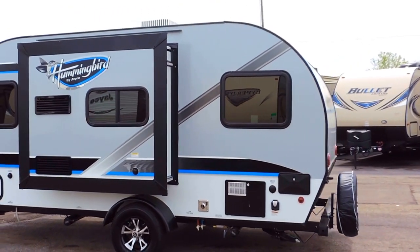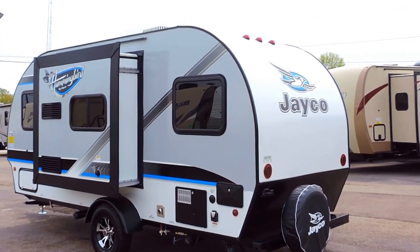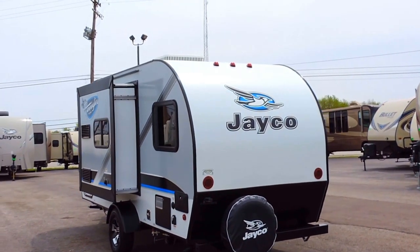It has 30 amp power service, an outside shower, and a black tank flush system. This trailer only weighs 2,700 pounds with a hitch weight of 290 pounds.